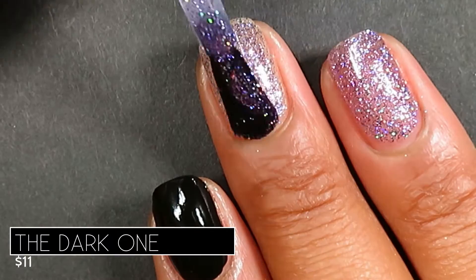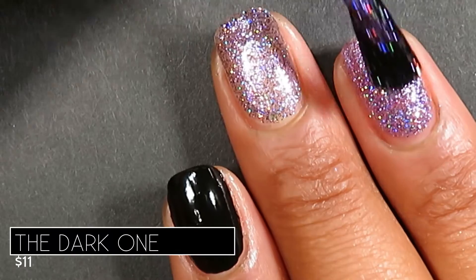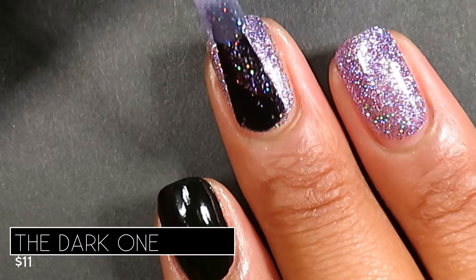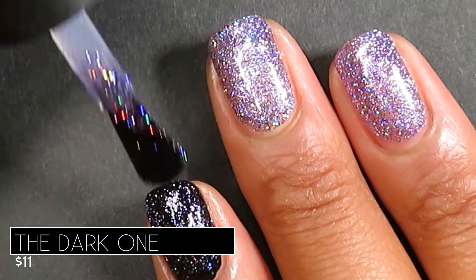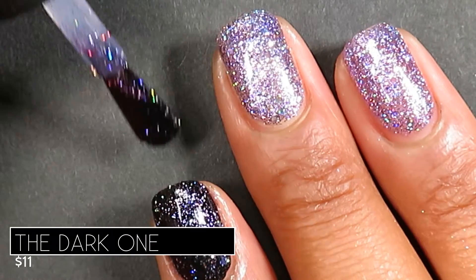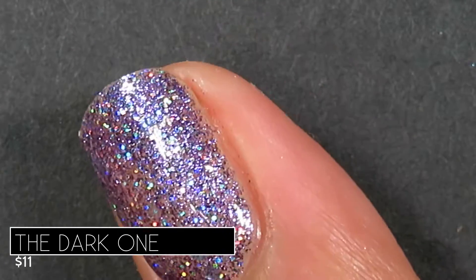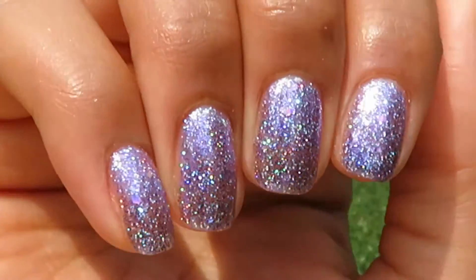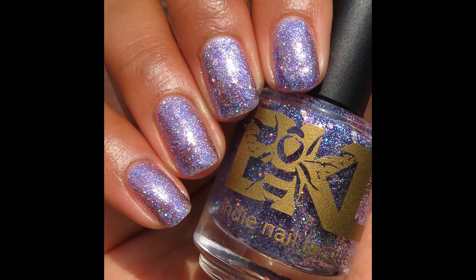My preferred way of wearing these is in three coats over a blurring base coat, or one coat as a topper with a glitter smoothing top coat for that plumped-out finish. My preferred removal method is a peel-off base coat — when I tried soaking them off with acetone and a cotton pad, I ended up with glitters all over the skin around my nails, very pesky and hard to remove. With a peel-off base coat they came off super easy. Here's what it looks like as a topper — so sparkly. Here's what it looks like in three coats over a blurring base coat — my favorite. And here's what it looks like in three coats on its own — quite opaque. Pictured are three coats of The Dark One with a glossy top coat.